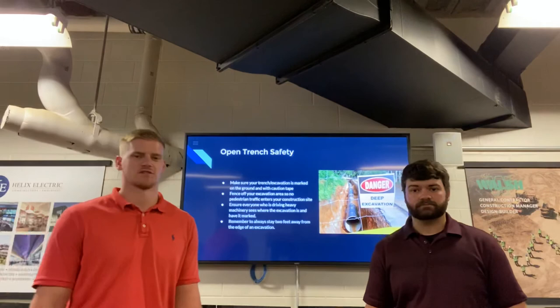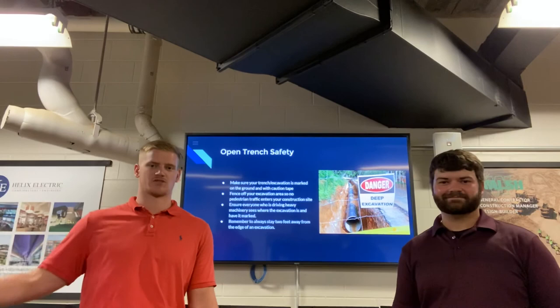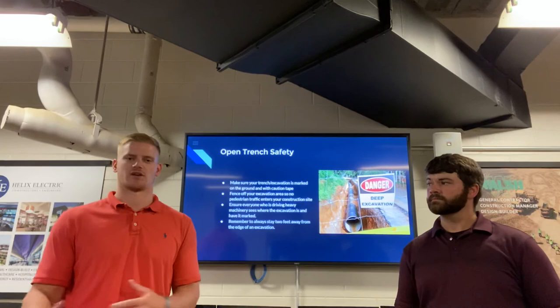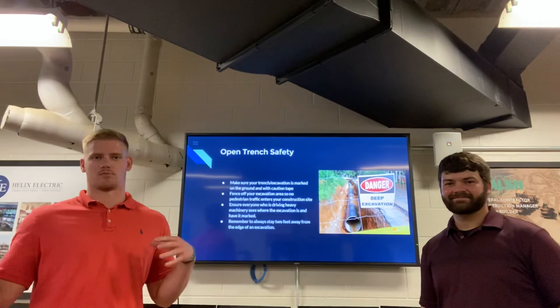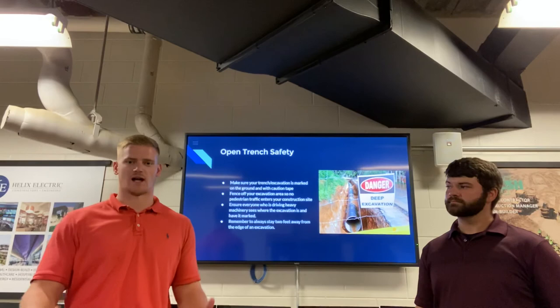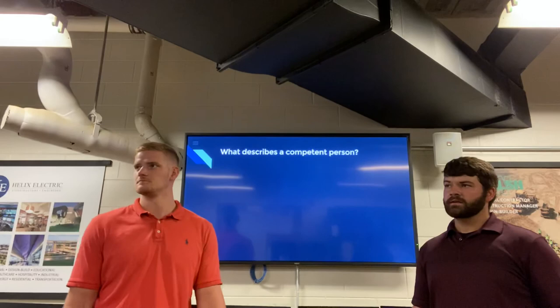The last thing I will cover is open trench safety — leaving trenches open overnight. One of the biggest things is you should have fencing going around the whole hole or trench, with signs saying 'deep excavation' or 'excavation keep out.' This keeps pedestrians informed and tells them it's a construction area. You also need these signs placed regularly around the site so anyone operating heavy machinery can see where they need to stop and where the excavation starts.